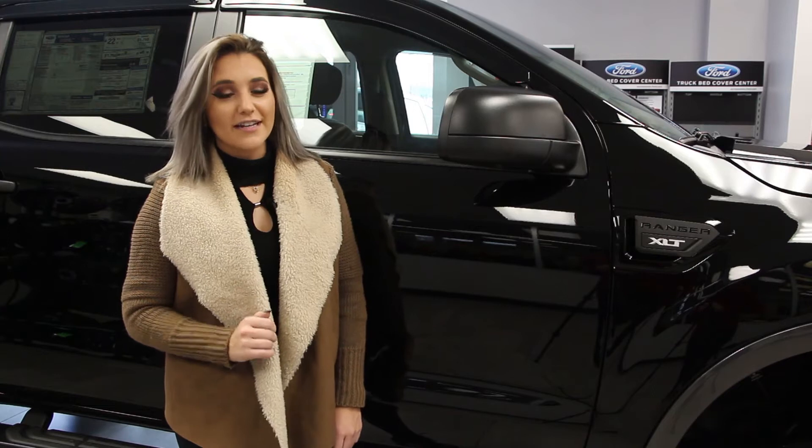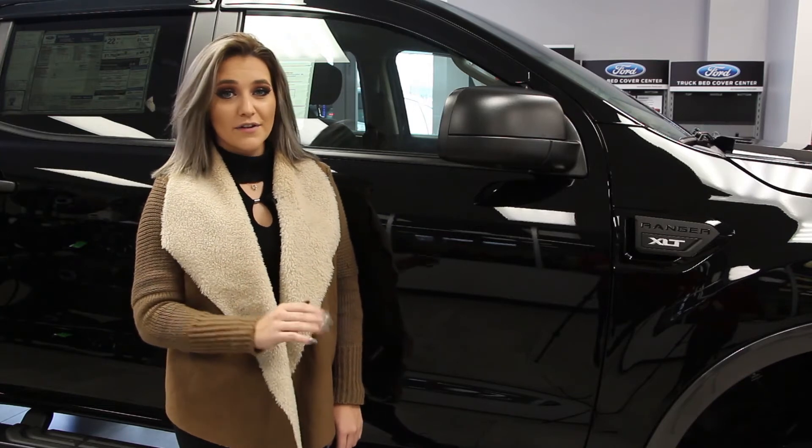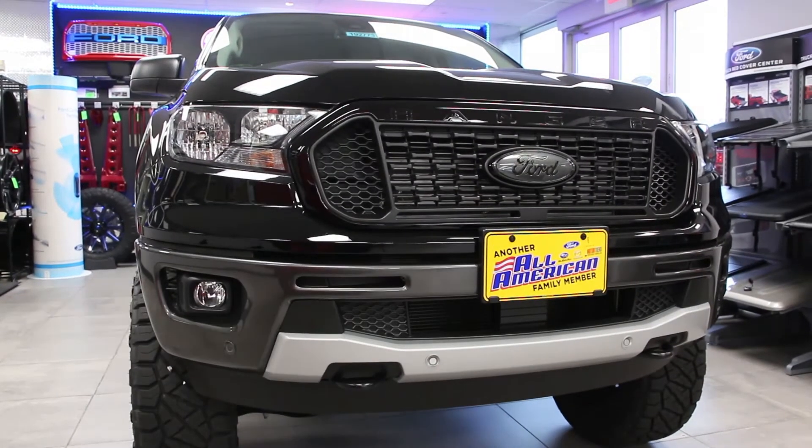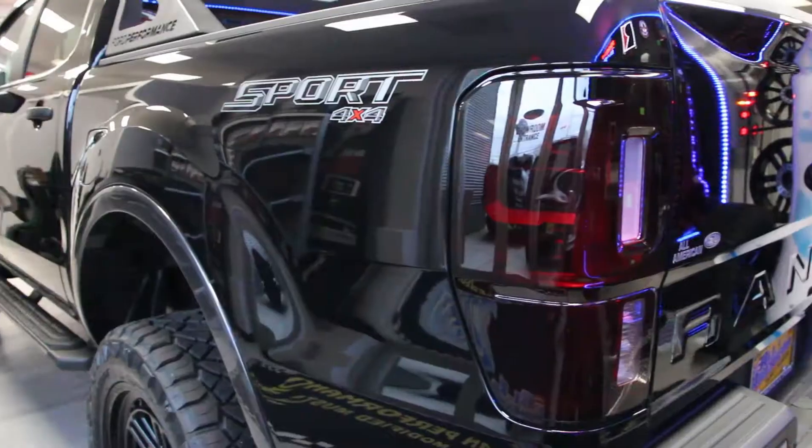This Ranger is visually striking. With custom paint and blacked out all over, it's sure to turn heads on the road. This custom color is shadow black, and it gives the truck a fierce appearance. And when you add in blacked out headlamps, tail lamps, and emblems, you've got a menacing truck like no other.